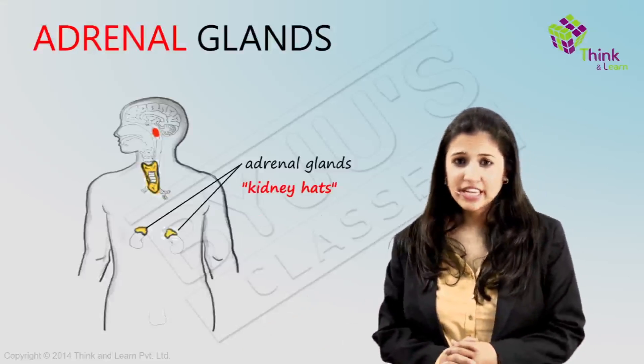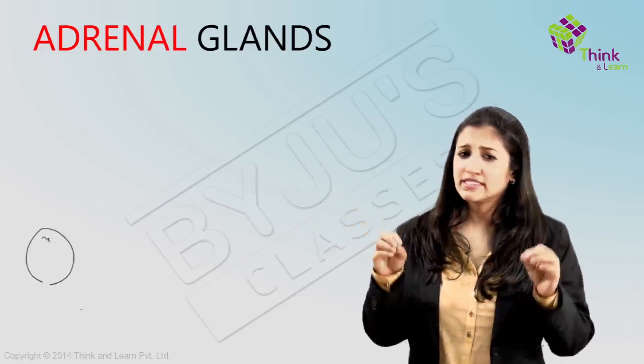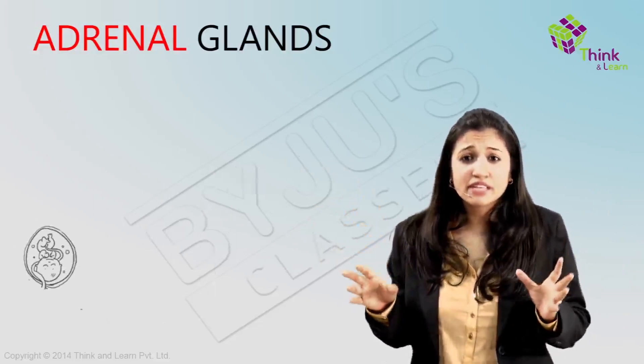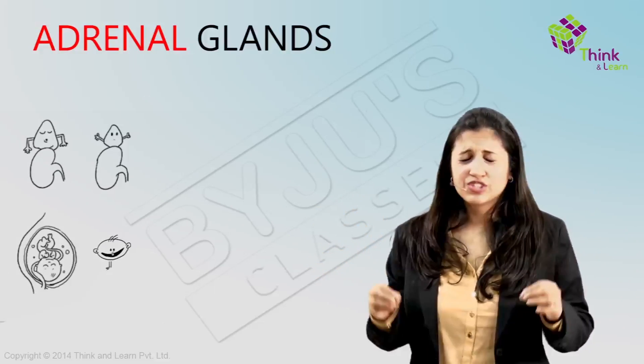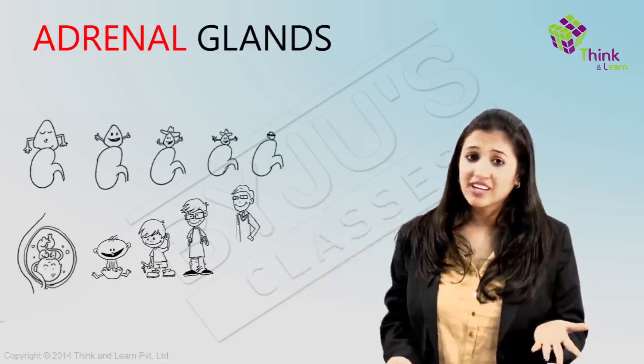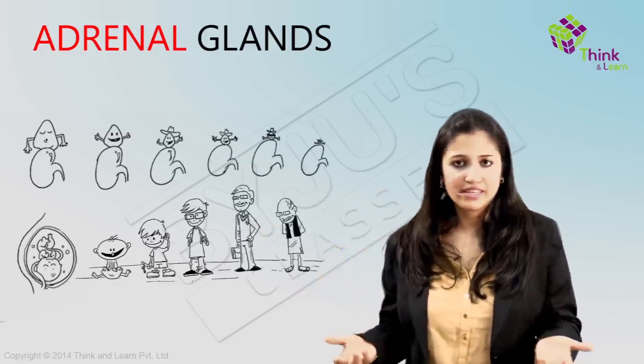The adrenal glands change size throughout life — that's something very interesting. In the seventh month of fetal development, the glands are roughly the same size as your kidneys. At birth, the glands have shrunk slightly and will continue to do so throughout life. In fact, by the time a person reaches old age, the glands are so small that they can hardly be seen.